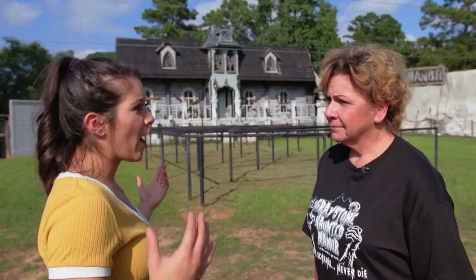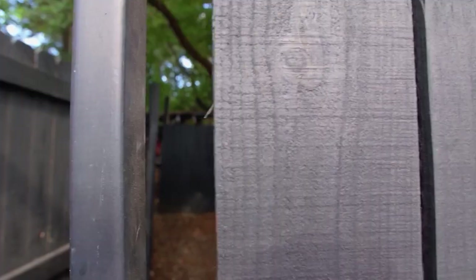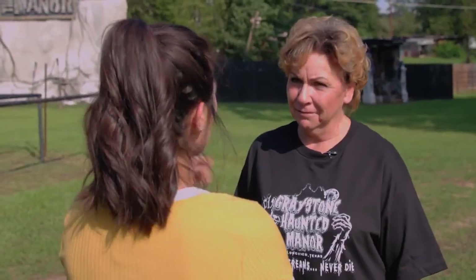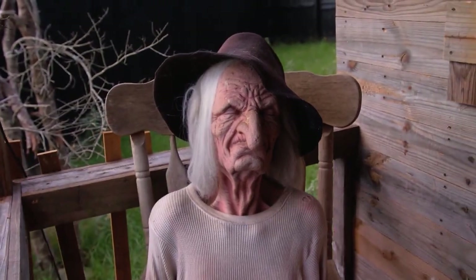Sue, how do you dream up something like this? 'I just kind of know what's scary to me, what I think would be scary, and I try to build it. I really like the aesthetics — the organic feel of being outdoors is extremely important to me. I take a chair and I'll sit out in my cemetery and just sit there and look at everything. I think, oh, this is pretty cool.'